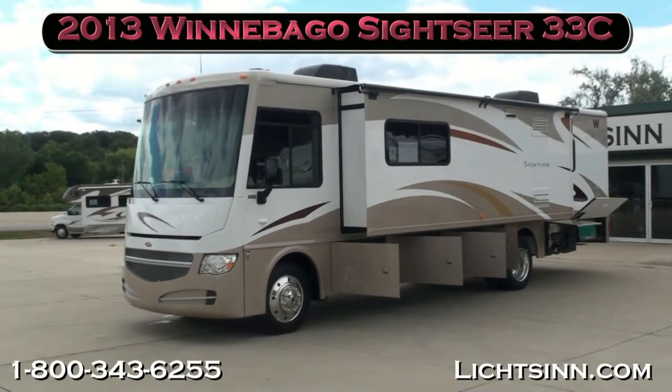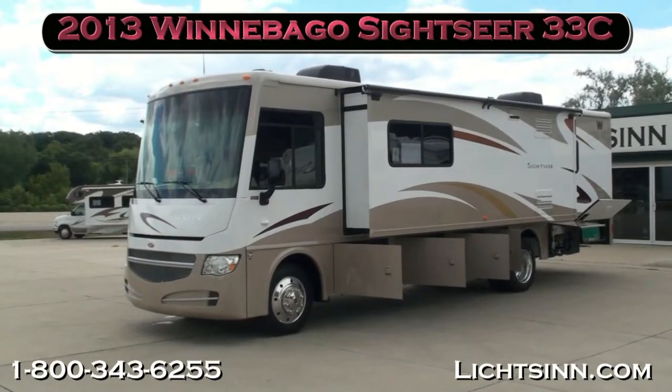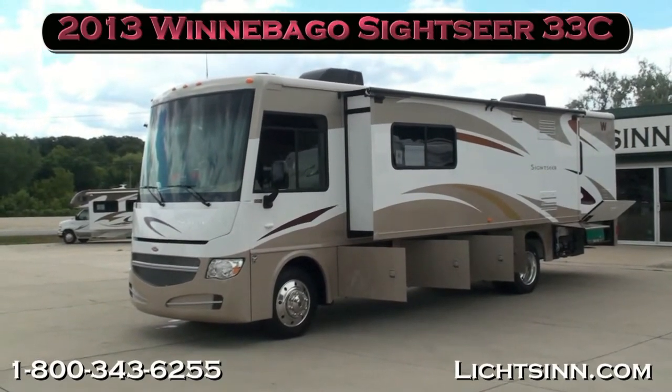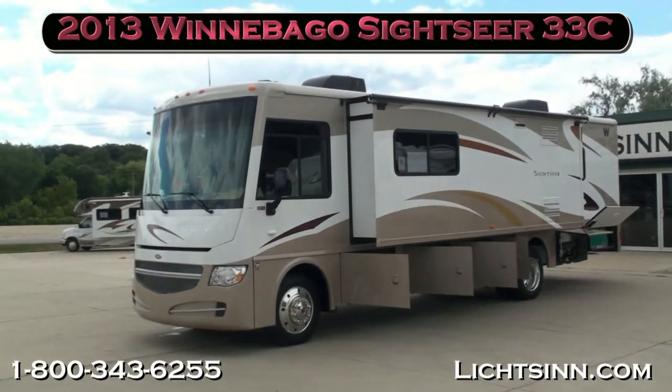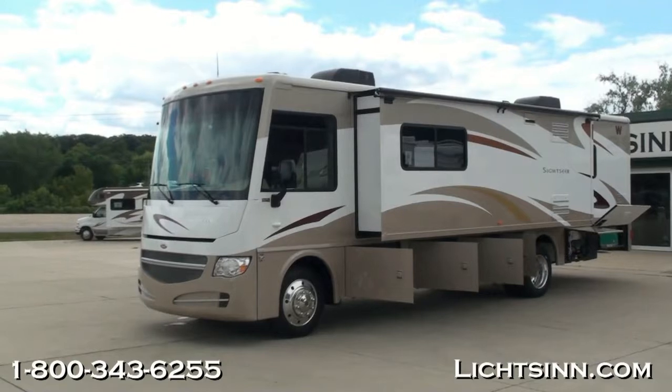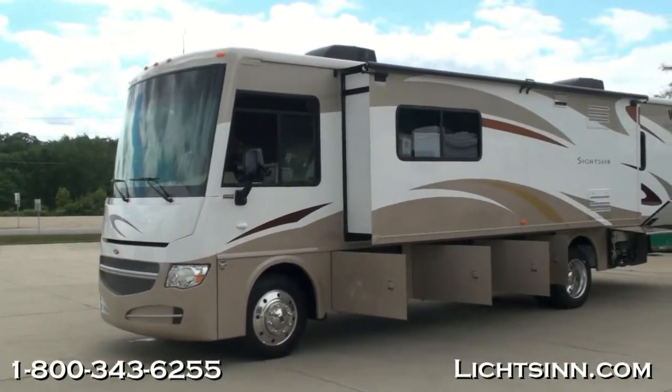Thank you for visiting Litson.com and for the opportunity to showcase our in-stock all-new 2013 Winnebago Sightseer 33C here at Litson Motors, America's closest dealer to Winnebago Industries, only one mile from Winnebago, Itasca, and Aira here in Forest City, Iowa.